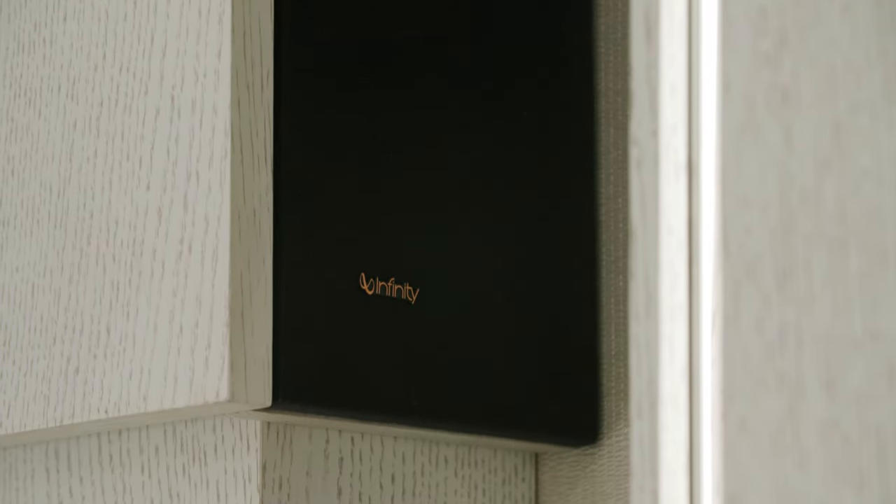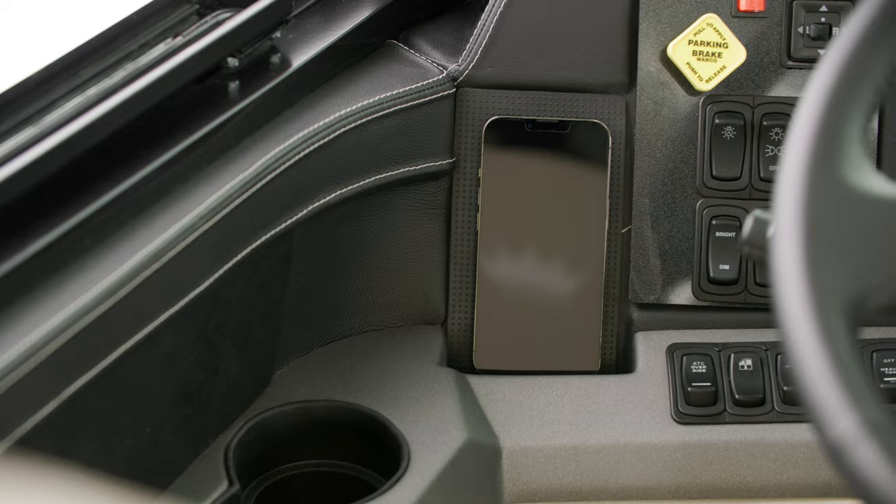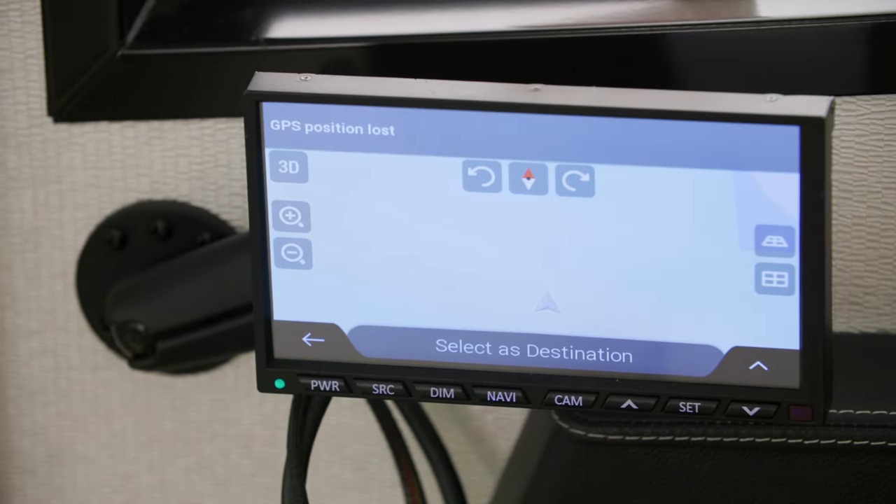For devices and entertainment while on the road, there's a custom-tuned Harman Infinity audio system and wireless charging pads, as well as an additional passenger side navigation monitor.